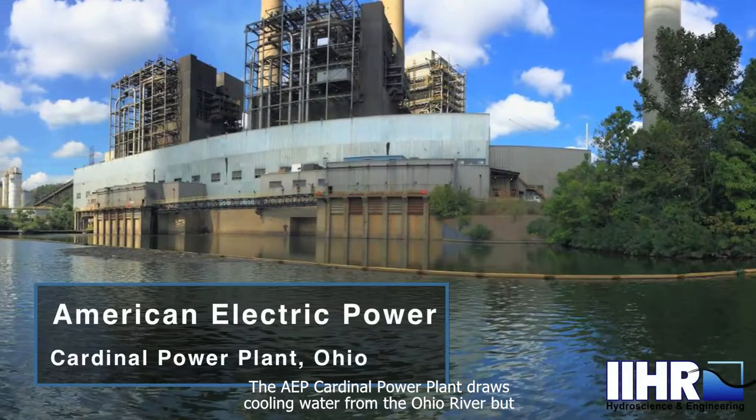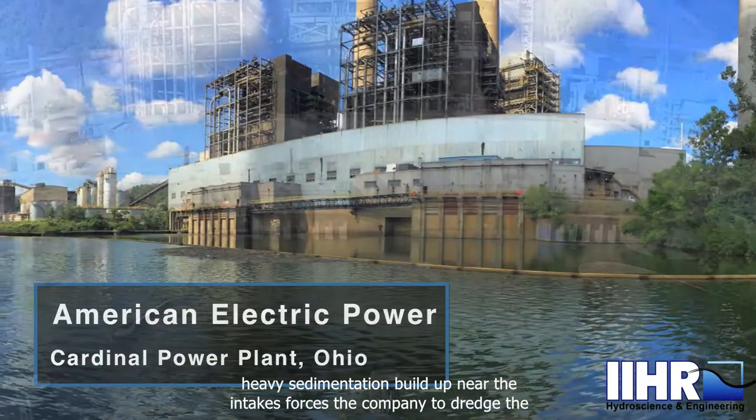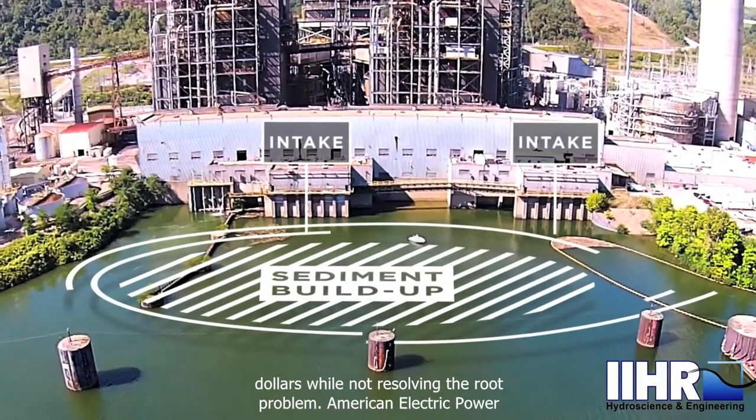The AEP Cardinal Power Plant draws cooling water from the Ohio River, but heavy sedimentation buildup near the intakes forces the company to dredge the Four Bay area every few years. This costs the company hundreds of thousands of dollars while not resolving the root problem.